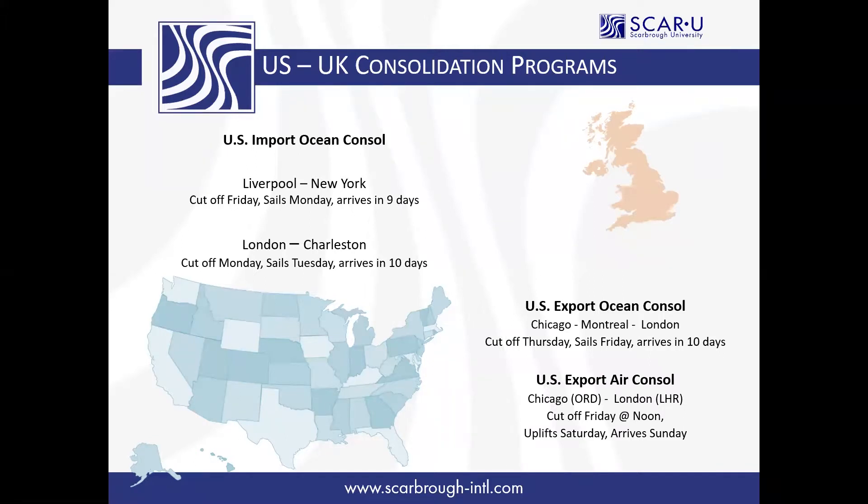Additionally, we're doing export consolidations both air and ocean to the UK. The ocean consolidation loads at our Chicago warehouse and has the fastest transit into the UK — it's only about 10 days on the water. Our export console flies directly with American Airlines.